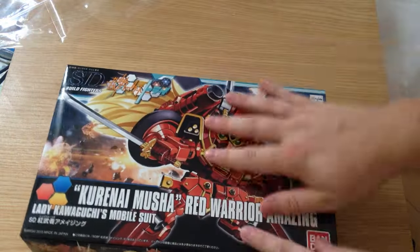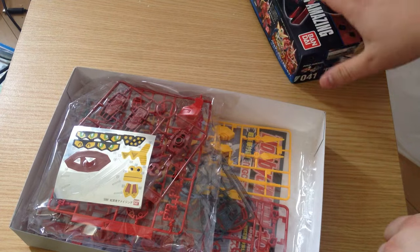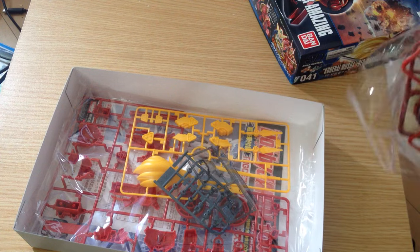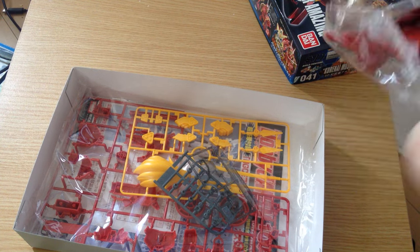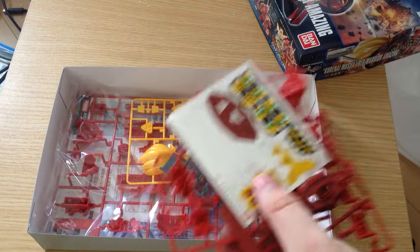Alright, let's open this up. The hair does not look like it does in the pictures — it's painted on the box, which is a shame because it's like gold on the box. I'll paint it gold, this will happen. This is the SD I've been waiting for basically. Also Lady Kawaguchi is awesome.